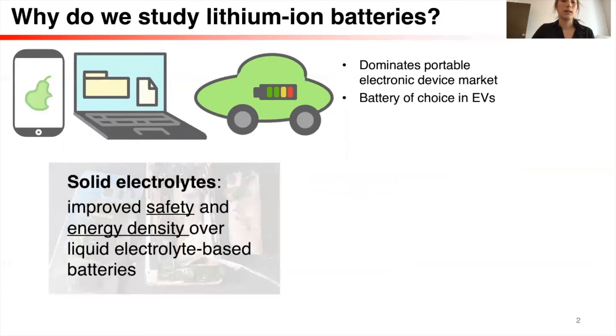This safety issue is generally due to the flammability of the liquid organic electrolyte. If we're able to replace that liquid electrolyte with a solid electrolyte, which is an inorganic material that's non-flammable but can conduct lithium-ions, we can create an all-solid-state battery that has improved safety and energy density over liquid electrolyte-based batteries.